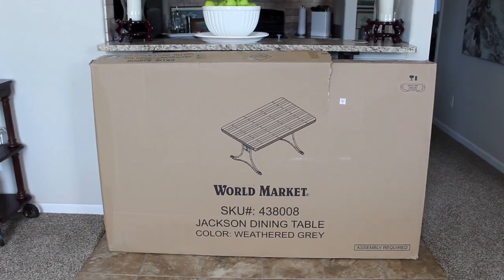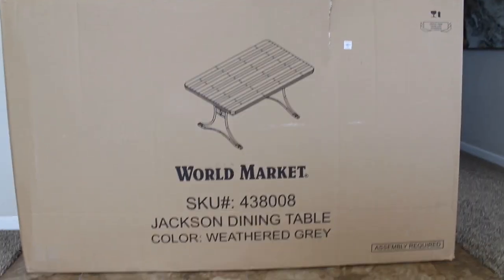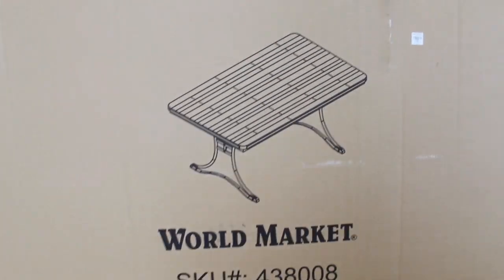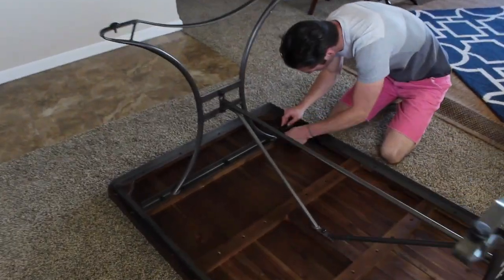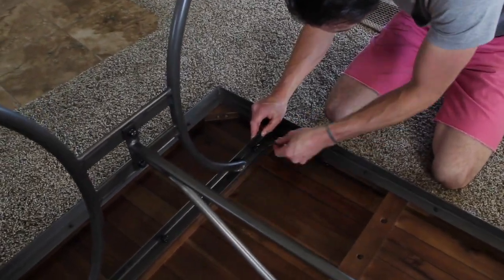Alright guys, so I finally got my dining table — I have been keeping it a secret. I got rid of my old table because I walked into World Market and saw the most beautiful contemporary table and just fell in love with it. But as history would have it, that was a floor model and it was discontinued. So I made it my job to find that table, went to other stores and just couldn't find it. But finally I walked into World Market the other day and they were unboxing one, and I had to have it.